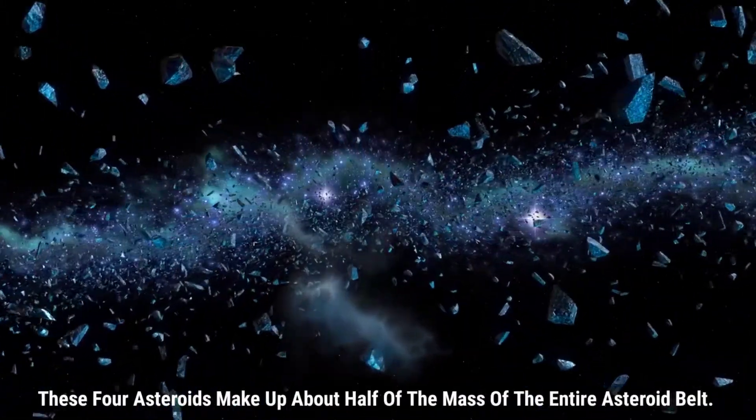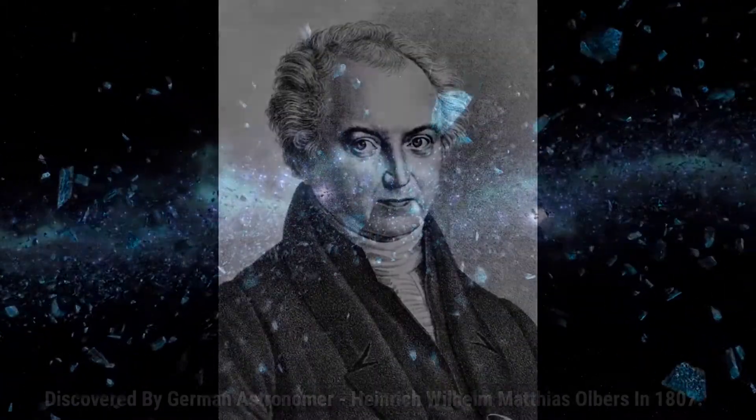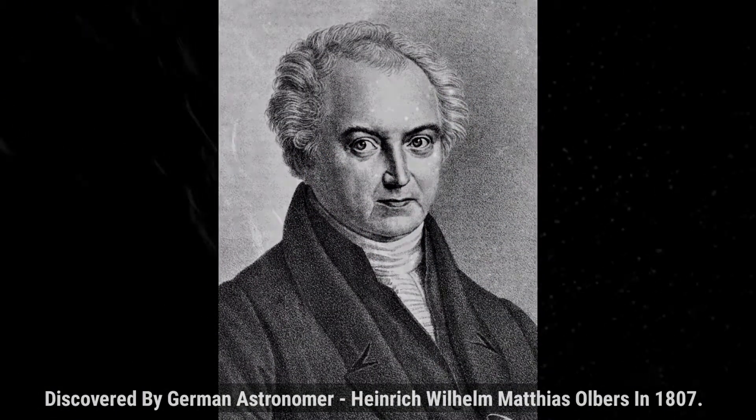These four asteroids make up about half of the mass of the entire asteroid belt. Discovered by German astronomer Heinrich Wilhelm Matthias Olbers in 1807.